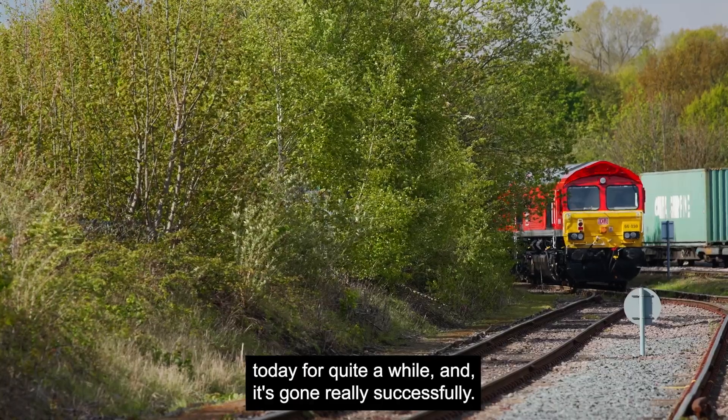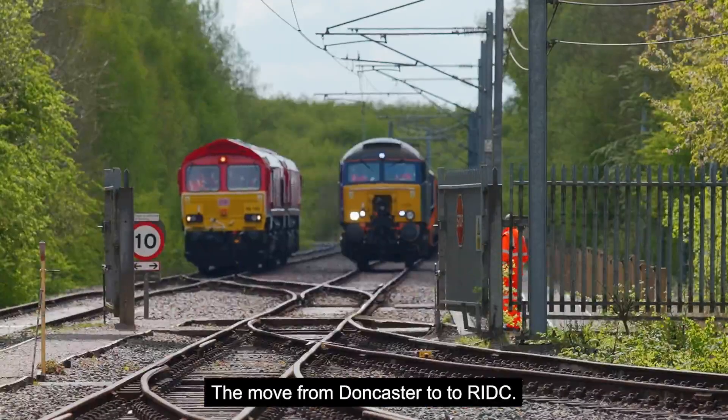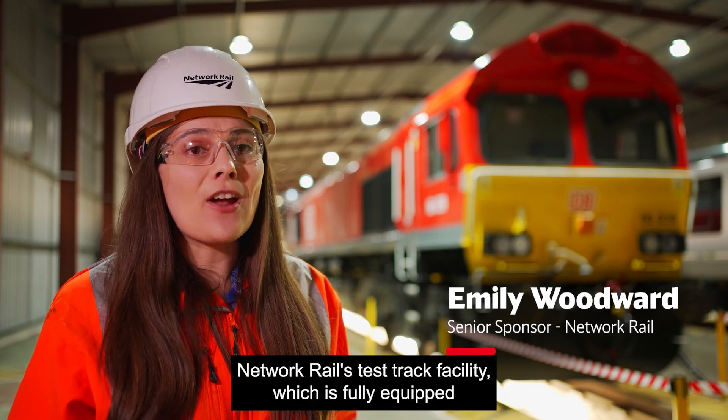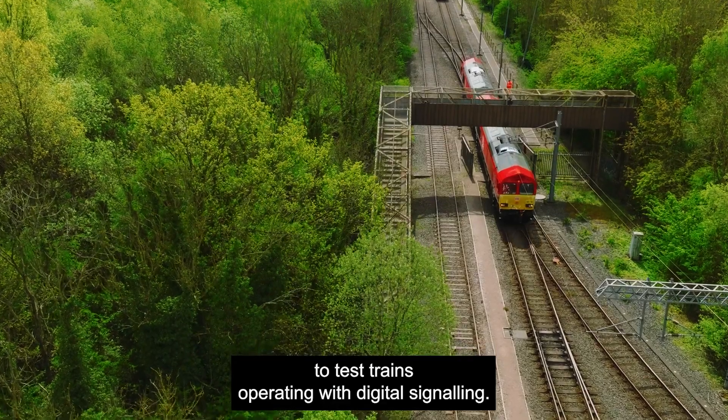We've been waiting for today for quite a while and it's gone really successfully, the move from Doncaster to Riddick. It's great to be here today at Riddick, Network Rail's test track facility which is fully equipped to test trains operating with digital signalling.